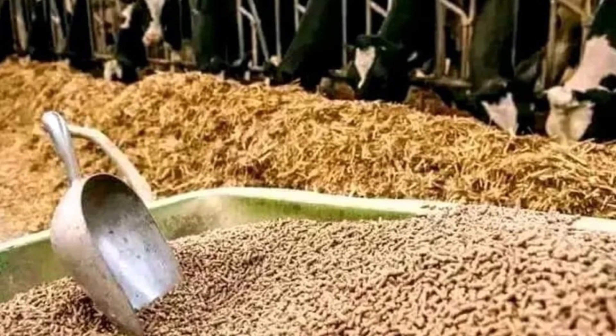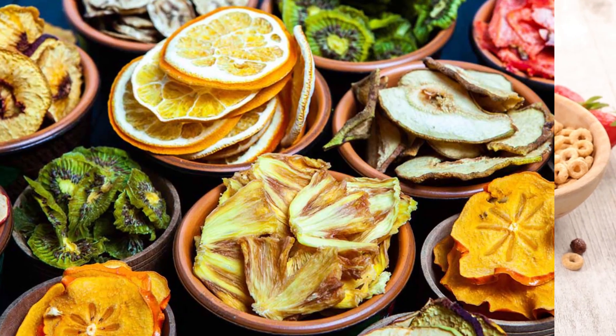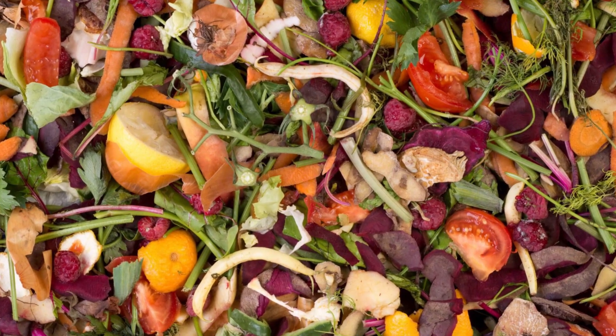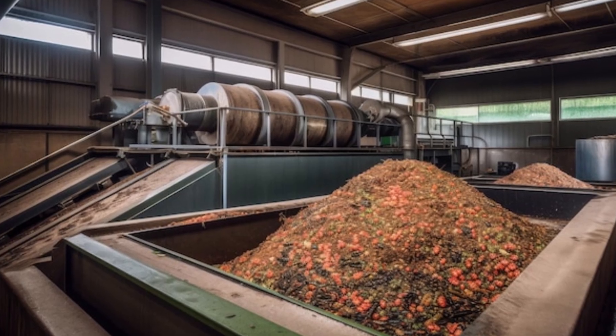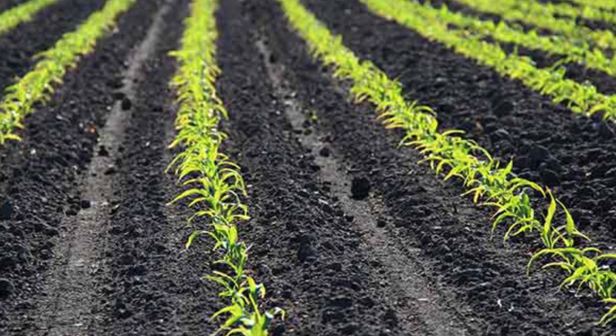Some food waste is even transformed into animal feed. Bread waste, cereal, and certain vegetable scraps are dehydrated and pelletized. One ton of dried food waste can feed hundreds of pigs or chickens. In Japan, a single factory recycles nearly 300 tons of food waste per day into livestock feed, cutting dependency on imported grains and lowering farming costs.